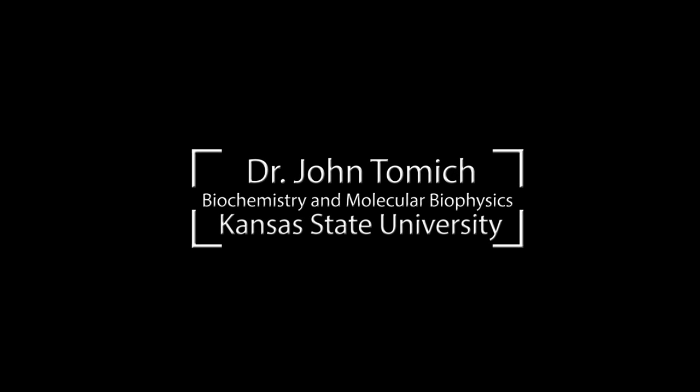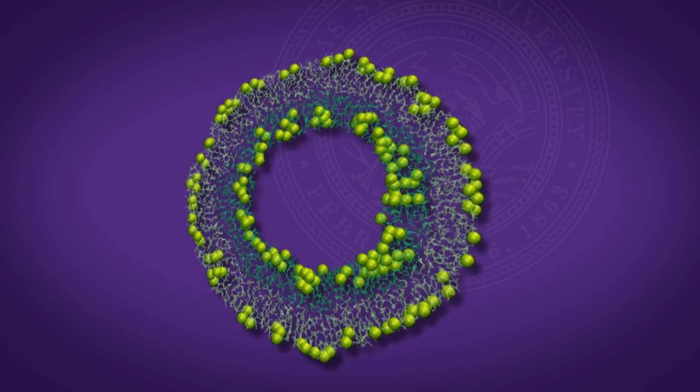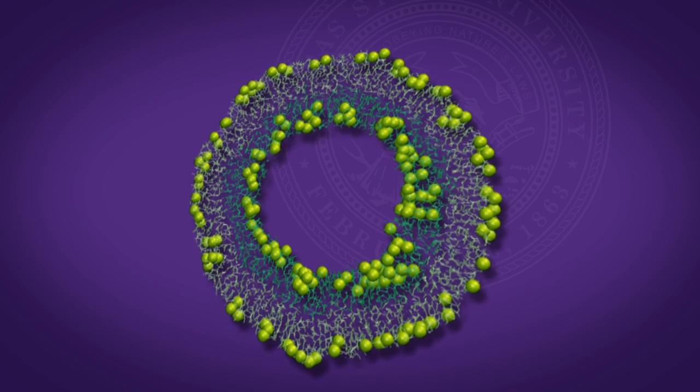My name is John Tomick. I am a professor of biochemistry and molecular biophysics at K-State. For many years, my lab has looked at self-assembling systems, and in particular, channel proteins.